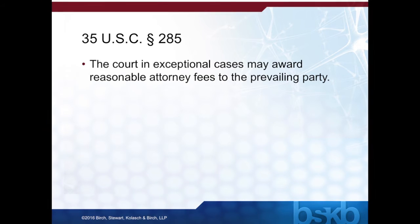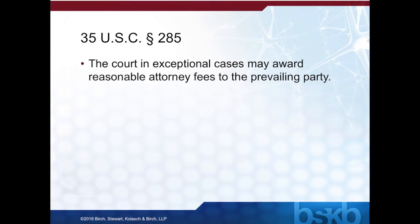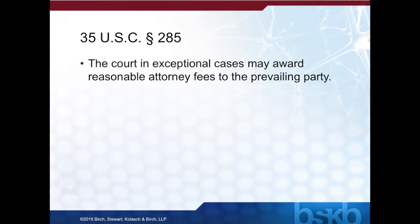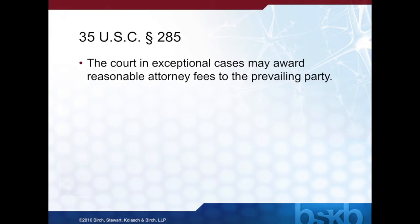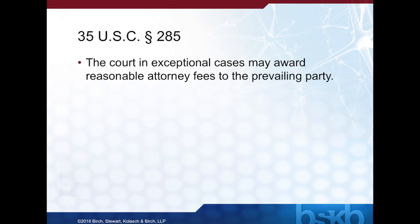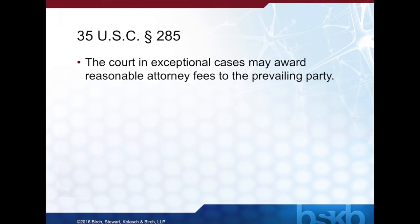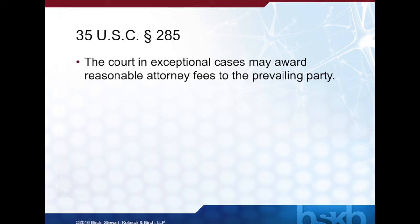In Octane Fitness v. Icon Health, which is the case providing the basis for challenging the Federal Circuit's current two-part test, the issue involved the language of 35 U.S.C. Section 285, which states simply: the court in exceptional cases may award reasonable attorney fees to the prevailing party. In interpreting this statute, the Federal Circuit had held that a case was deemed exceptional in two limited circumstances: first, when there has been some material inappropriate conduct, typically during the litigation or securing of the patent; and second, when the litigation is both brought in subjective bad faith and objectively baseless.